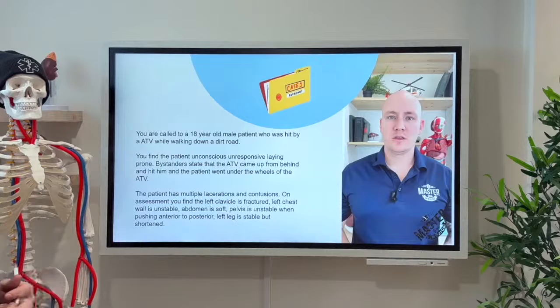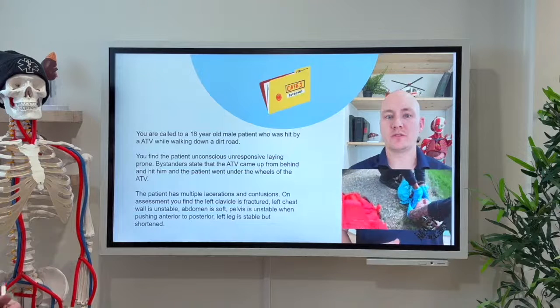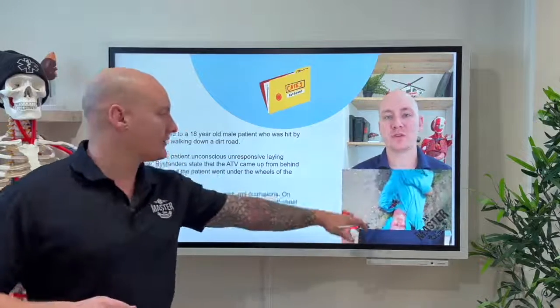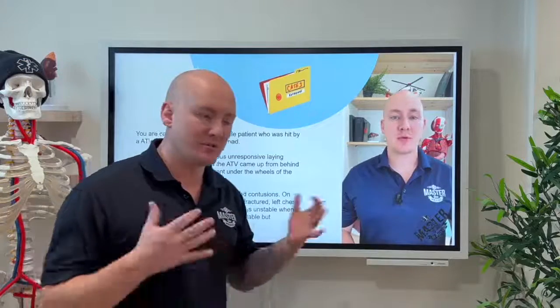You are called to an 18-year-old male patient who was hit by an ATV while walking down a dirt road. The patient is unconscious and unresponsive, lying prone. A bystander states the ATV came from behind and the patient went under the wheels. He has multiple lacerations and contusions. The left clavicle is fractured, the left chest wall is unstable, the abdomen is soft, the pelvis is unstable when pushed anterior to posterior, and the left leg is stable but shortened. There are signs of internal bleeding.